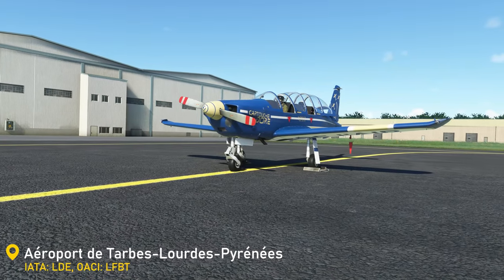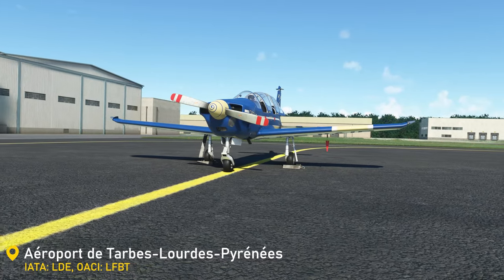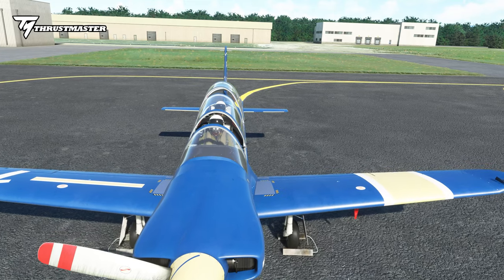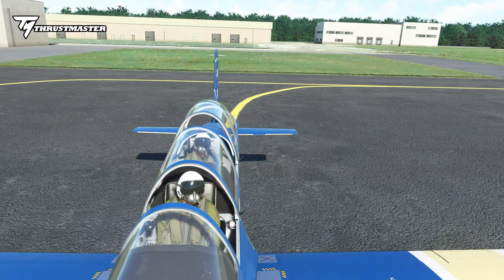Today we are going to see a new aircraft recently released by Azerpolí for Microsoft Flight Simulator. This is the Cicada TB-30 Epsilon, a military training aircraft, very versatile and fun to fly.